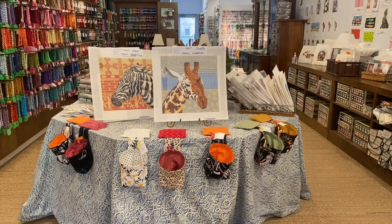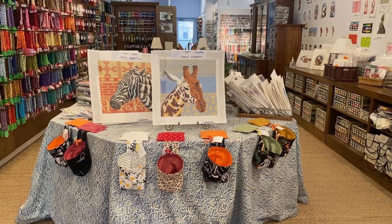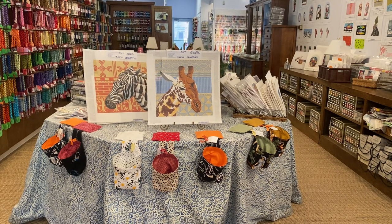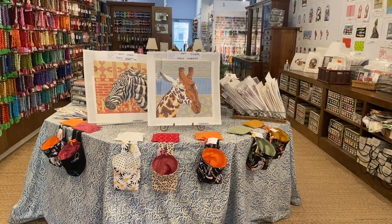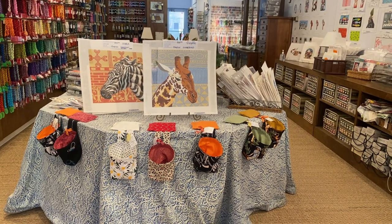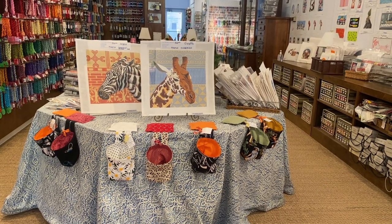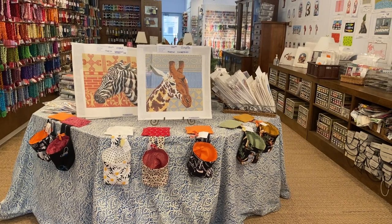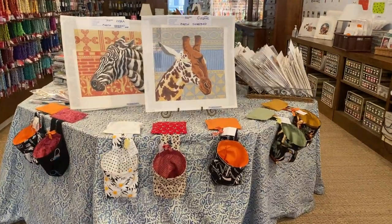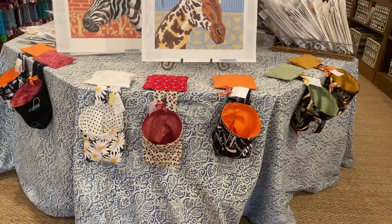These are our stitch buddies. They're hanging pockets that go on the edge of your chair or your table. You can either use them for orts — which are the little tailings, so you don't make a mess — or you can use them to hold your tools, so you can have your scissors, your laying tool, the remote control, needle case. They're really well weighted and very pretty colors.